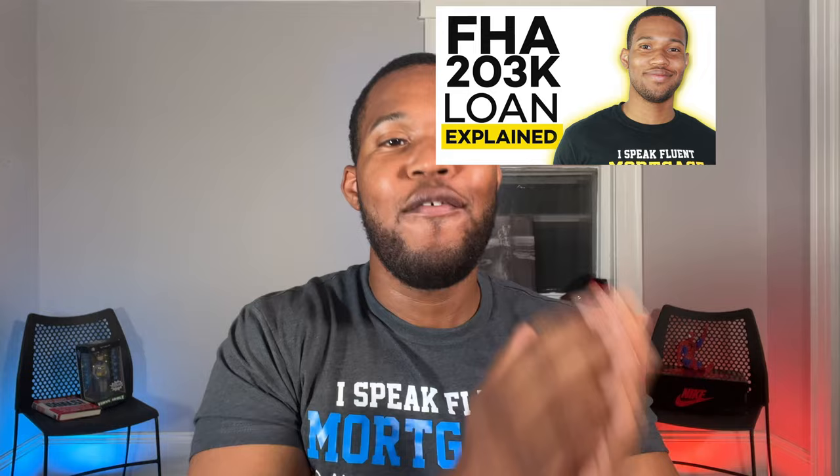If you made it to the end of this video, here's my special tip. Most people don't know this, but you can actually use an FHA loan to fix up a property. You only put down 3.5% and they'll give you money to fix the house — and it's all included in your monthly payment. I have a video on it right here. It's called FHA 203K loans. Make sure you hit that subscribe button and click that video.